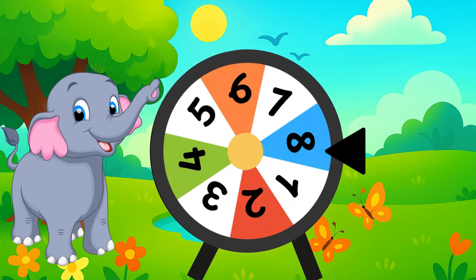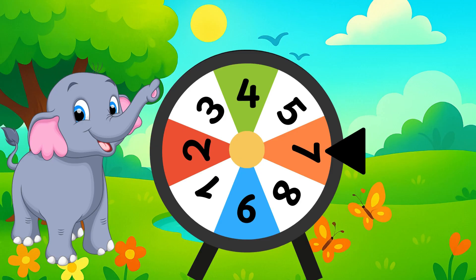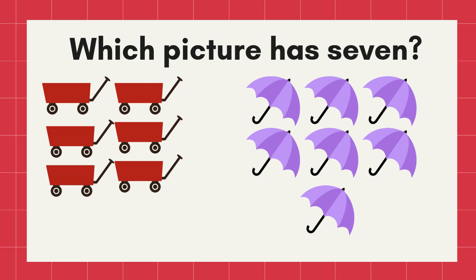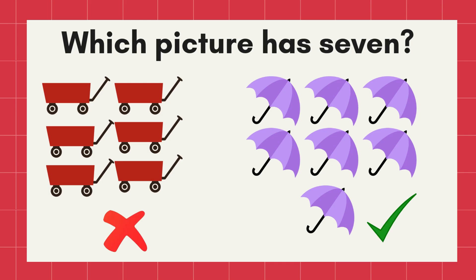Stop! What number is this? Yes! Number seven! Now, which picture has seven? Correct! The seven umbrellas!